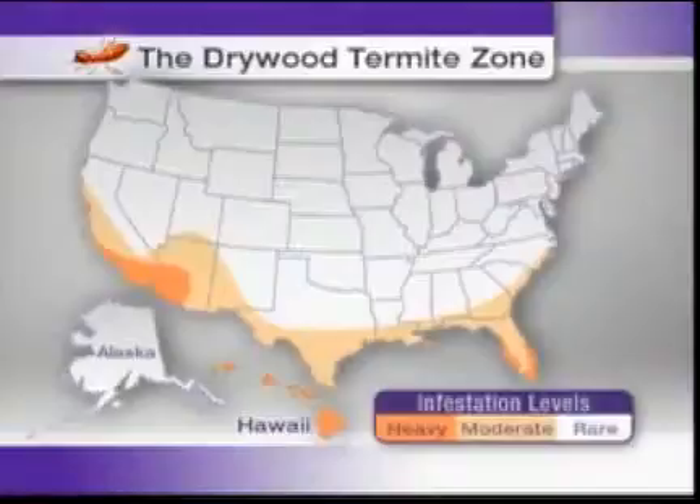Drywood termites are mostly found in warm coastal regions, especially in California, Florida, Texas and Hawaii. If your home is in one of these regions, it could easily become an appetizing target for drywood termites.